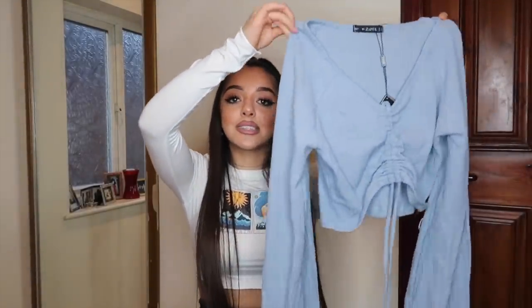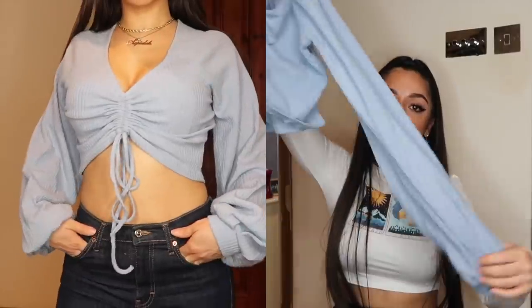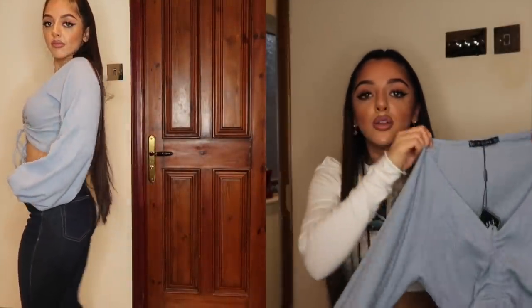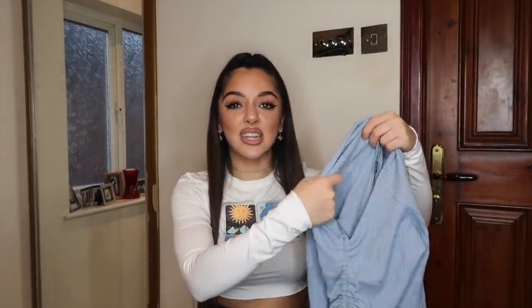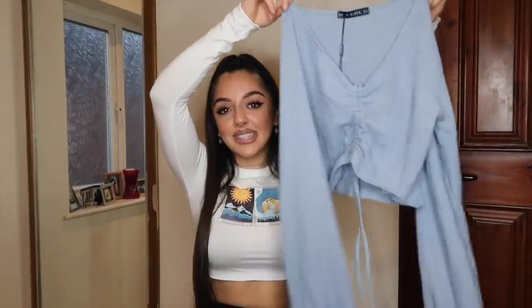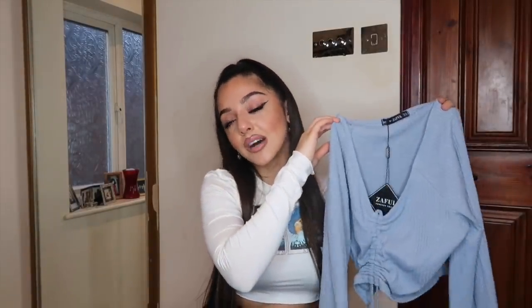Next is this blue crop top, which my sister loved the most out of everything I got. It has bell-bottom sleeves and is such a soft, stretchy material. One thing I've noticed with Zuffle's clothes is that they're really nice on the skin — not rough at all. It's a gorgeous baby blue color with a tie in the middle you can adjust to control how cropped or fitted it is. I'd style it with blue jeans and heels for lunch with friends.